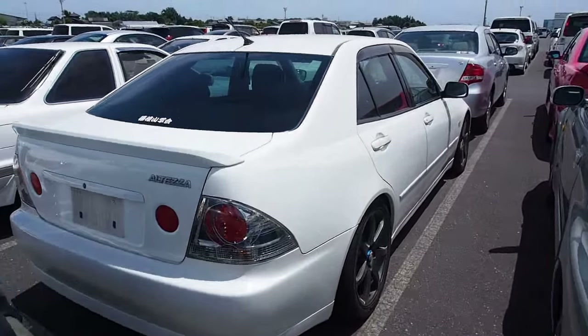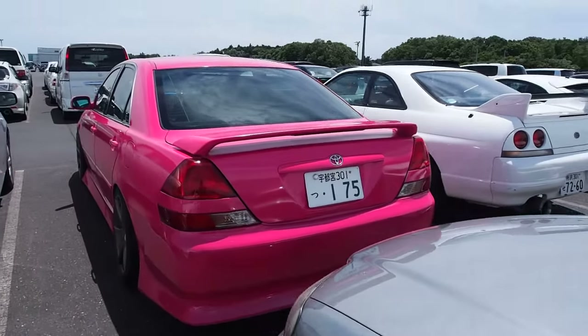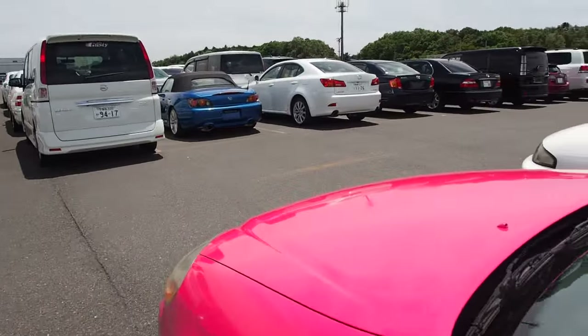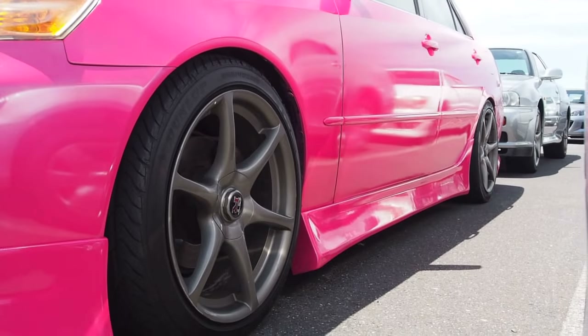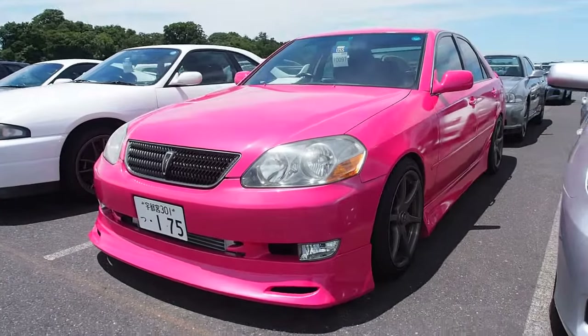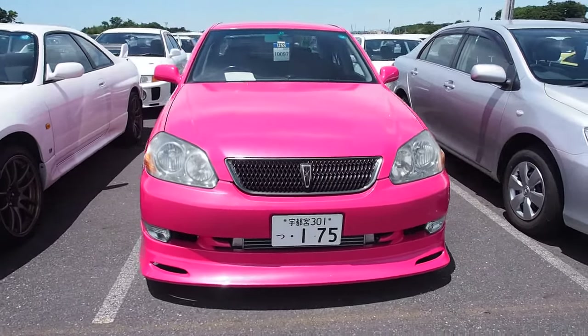More Alteza action. Pink car action. This is a Mark II on GTR wheels, which is awesome to see — a fast Toyota on fast Nissan wheels. They fit really well in the JZX chassis. Pink cars are actually pretty common here in Japan. It's weird.